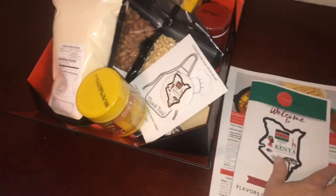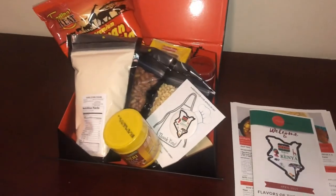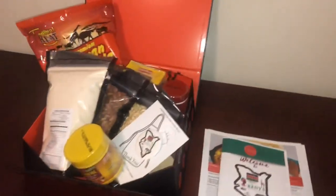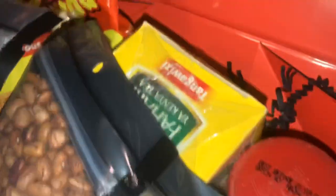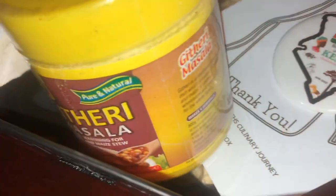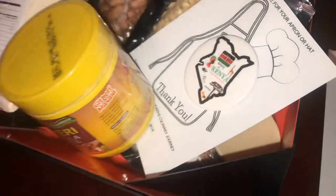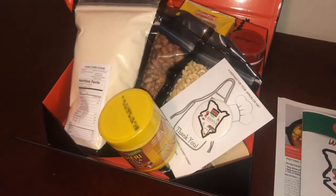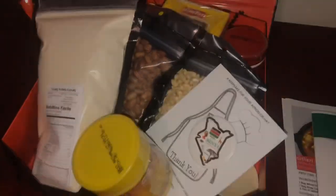It's quite an amazing box — they put a lot of time into it. Their website is incredible with detailed descriptions of different places in Kenya, a Spotify playlist for Kenyan music, and a crossword puzzle experience every month. Please check out their website — all the information will be linked below. Thanks to FlavorNoor for sending this out for review. If you liked the video, please like and subscribe, and we'll see you next time!